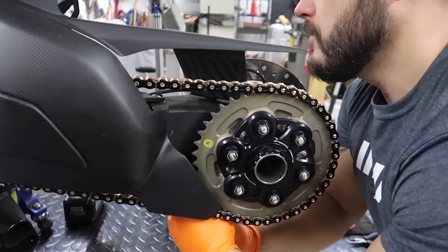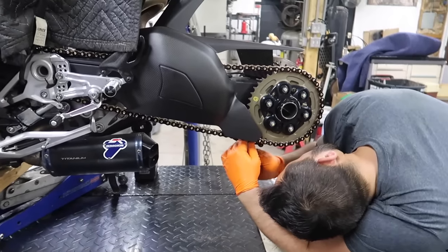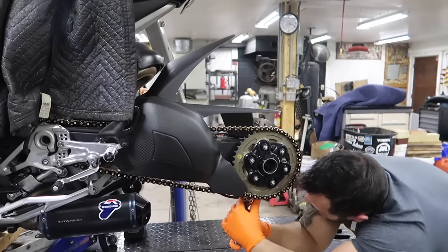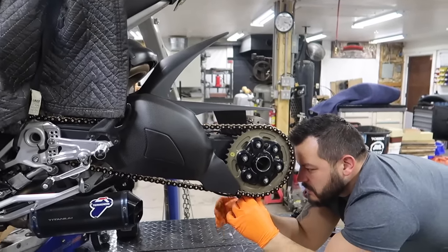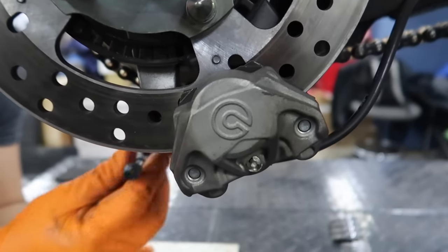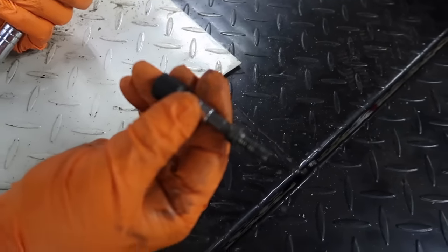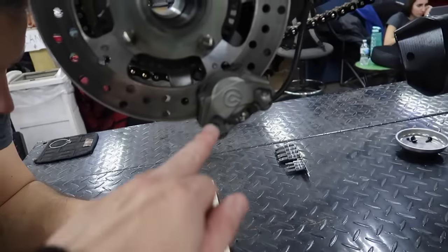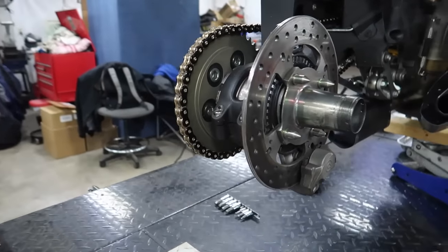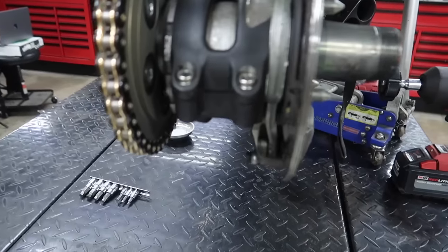What are you doing right now? I'm removing the caliper bolts. Which are full of Loctite, I'm sure. He's moving the brake caliper out of the way. It's nice — it comes with a rear Brembo caliper. Look at that — underslung, which is super cool. It looks like it caught on fire. Well, it probably has a lot of brake dust in there. This is wild, man. I love this single-sided swing arm.